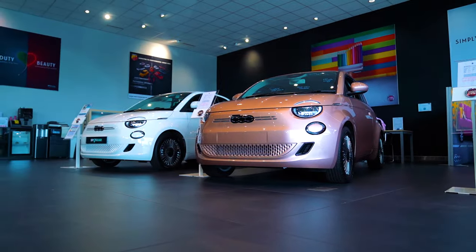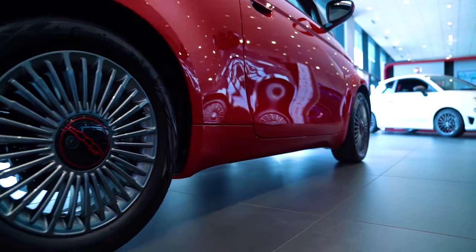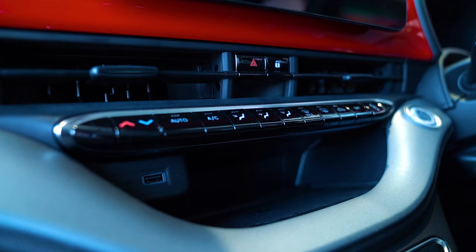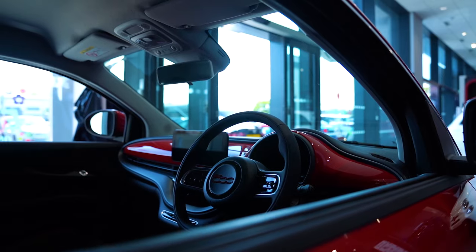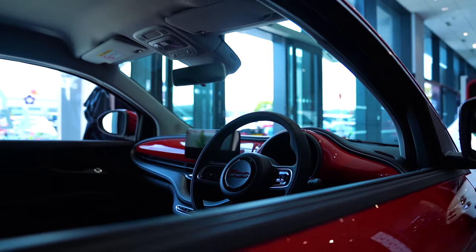Pro! The vehicle has beautiful design including many small details. Pro! Wireless phone charger. Pro! Comfortable seats. Pro! Wireless Android Auto and Apple CarPlay.